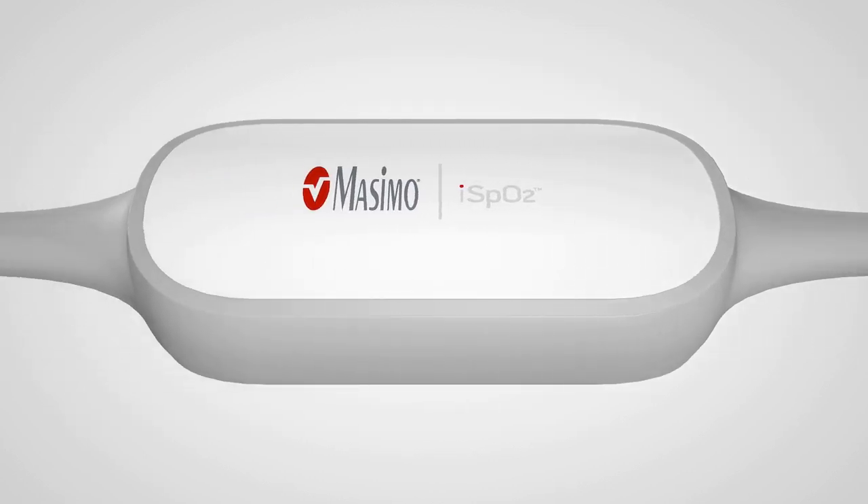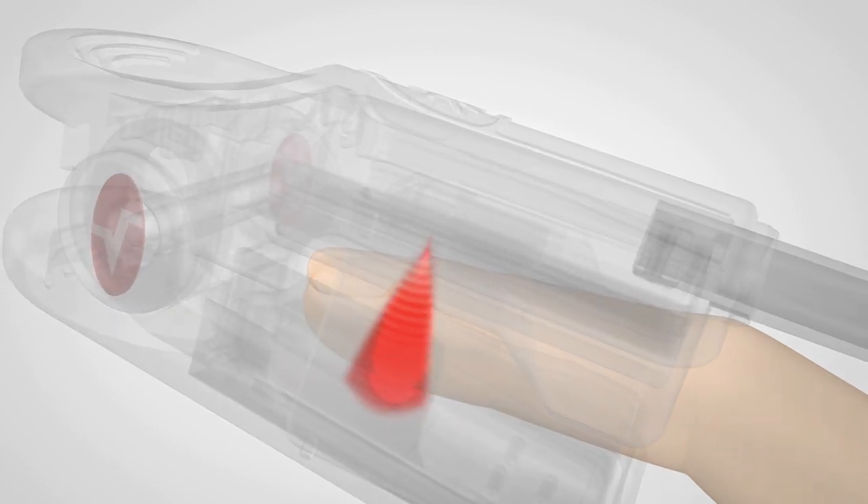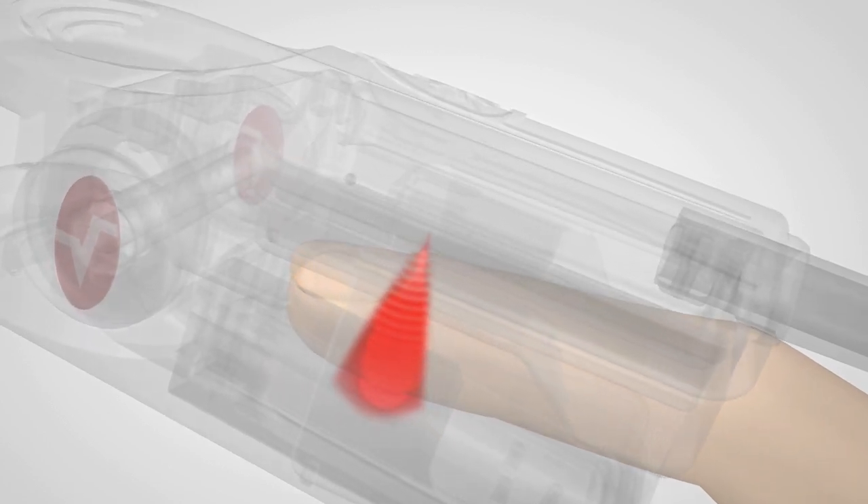With the patented Masimo SET technology, the iSpO2 Pulse Oximeter allows you to track and trend even during movement and low blood flow to the finger.